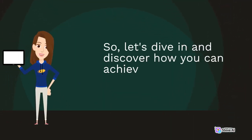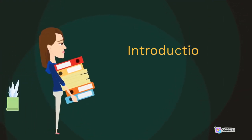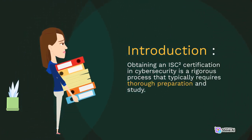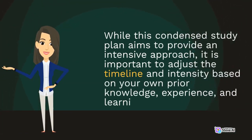So, let's dive in and discover how you can achieve your ISC2 Certification goal in just one week. Introduction: Obtaining an ISC2 Certification in Cybersecurity is a rigorous process that typically requires thorough preparation and study. While this condensed study plan aims to provide an intensive approach, it is important to adjust the timeline and intensity based on your own prior knowledge, experience, and learning style.